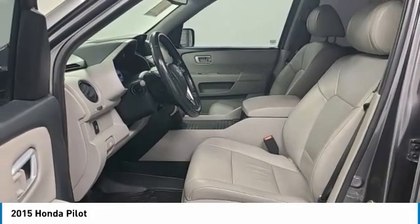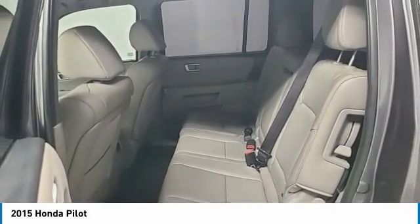Power lift gate. Brake assist. Traction control. Remote keyless entry. Fog lights.